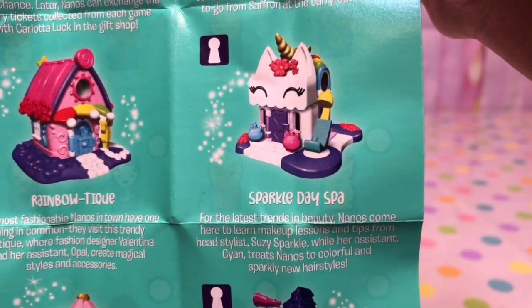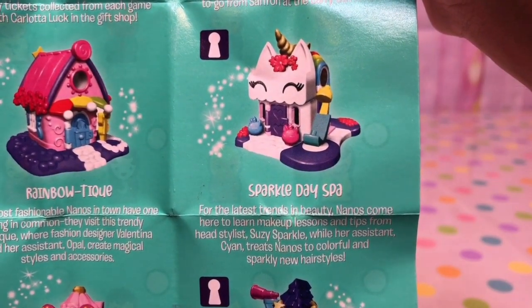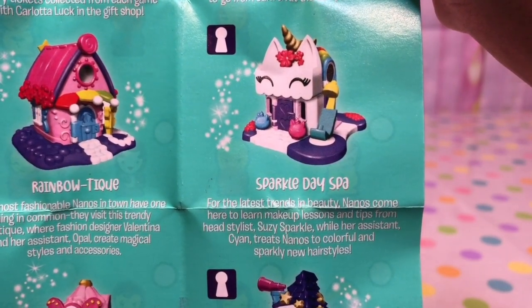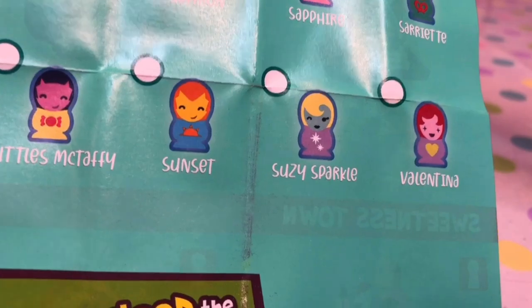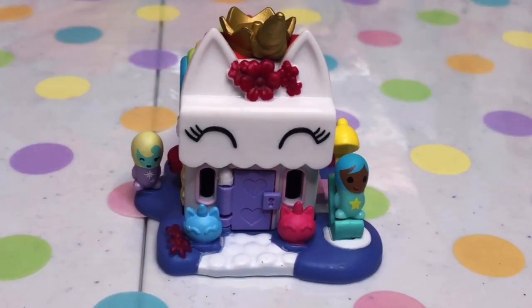And look, it looks like we got this Sparkle Spot. It says: for the latest trends in beauty, Niles come here to learn makeup lessons and tips from the head stylist, Susie Sparkles, where her assistant Cyan treats Niles to colorful and sparkle new hairstyles. Looks like we got Cyan, and also it looks like we got Susie Sparkle. This little unicorn house obviously comes with two little cute characters.